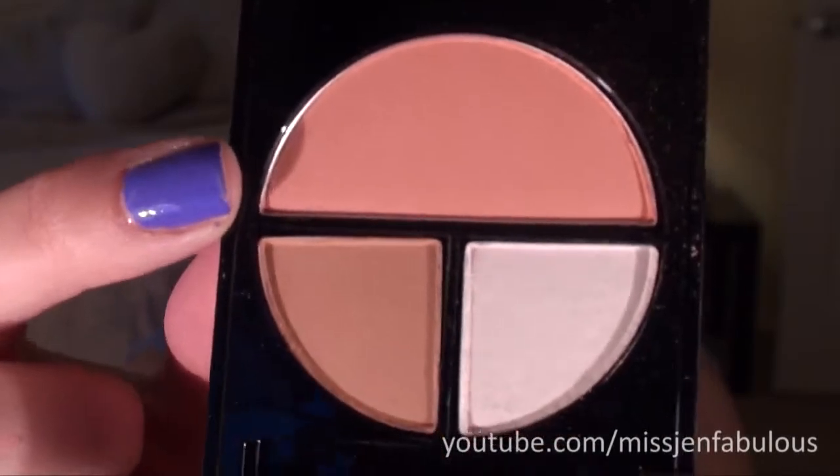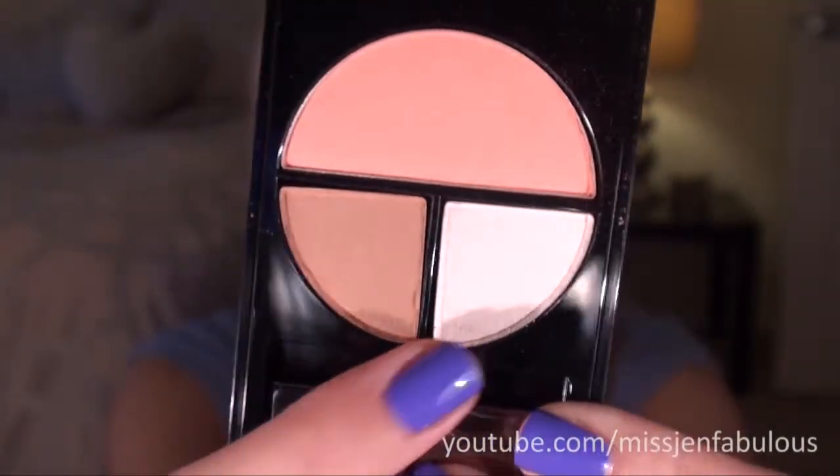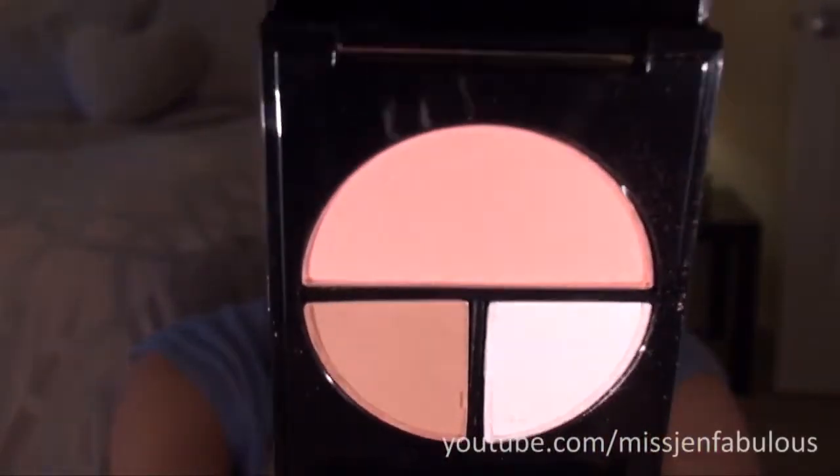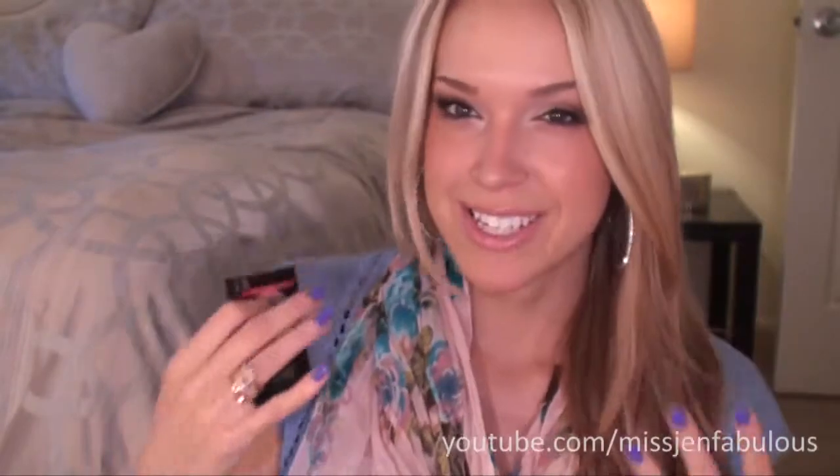The next thing I got, which I'm really excited to use, is by Revlon — it's the Photo Ready Sculpting Blush Palette in Peach. The colors are super pretty: a peachy blush with a bronzer and a highlight. I love the highlight because it's a golden-white, which I really like, and the peach color is also very pretty. It kind of takes the guesswork out of your routine and reminds you to contour or highlight. This is my first time trying it and I'm really excited about this one.